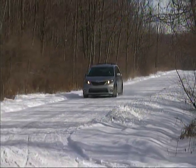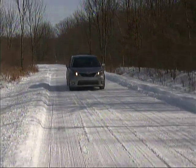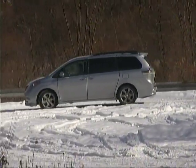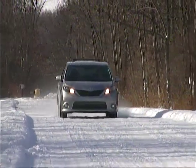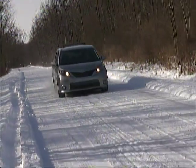The Toyota Sienna has a lot to offer to those looking for passenger and cargo capacity, a comprehensive feature list, and reasonable fuel economy, along with good driving dynamics. Like most other minivans, it probably won't ignite your sporty feelings, but it does its intended job with refinement and grace, and for most buyers that's more than enough.